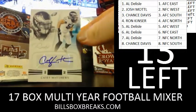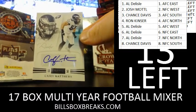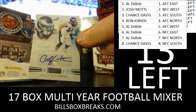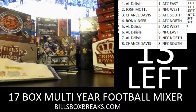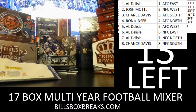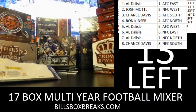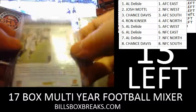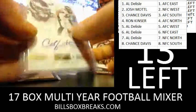First one is a rookie of Casey Matthews — that's Clay Matthews' cousin, or brother, I forget. That's out of 49 for the Eagles, short print. Number 12 out of 49, Casey Matthews.